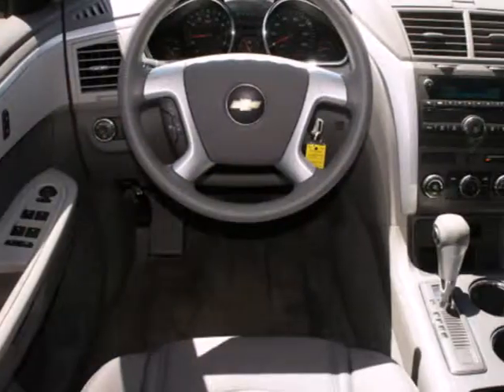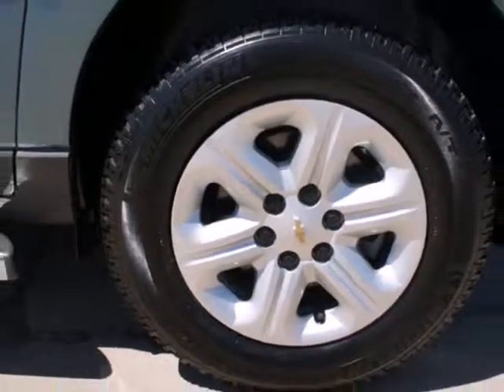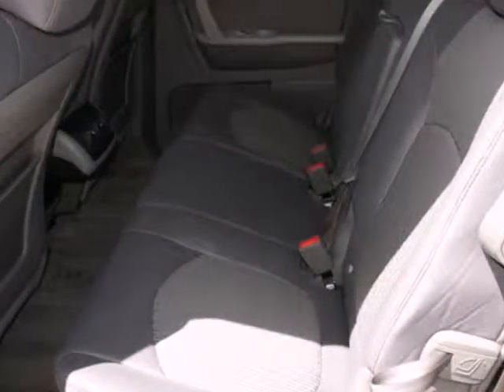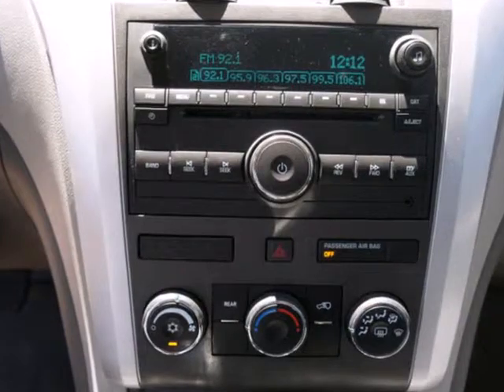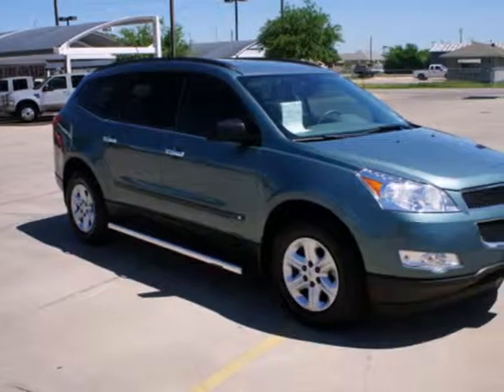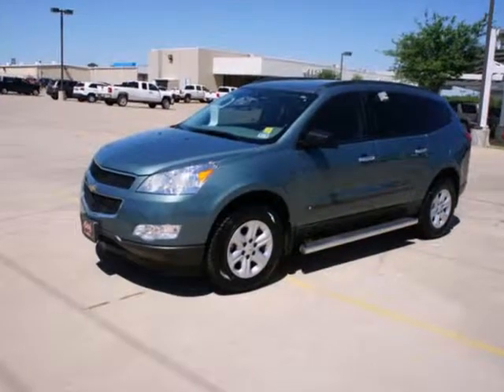Inside you'll find OnStar Emergency SOS, a multi-speaker stereo sound system with a CD player and MP3 decoder, along with 116 cubic feet of cargo space. From its advanced engineering to its comfortably spacious interior and full feature set, this Traverse is a great buy.